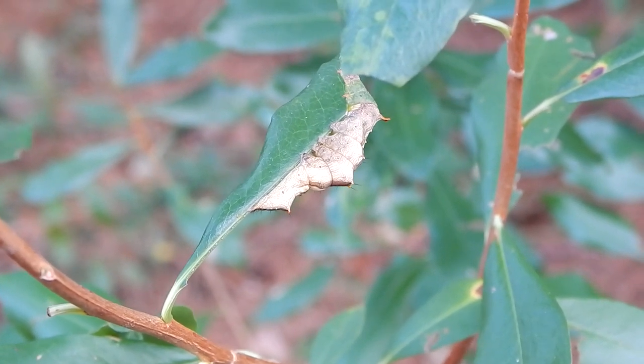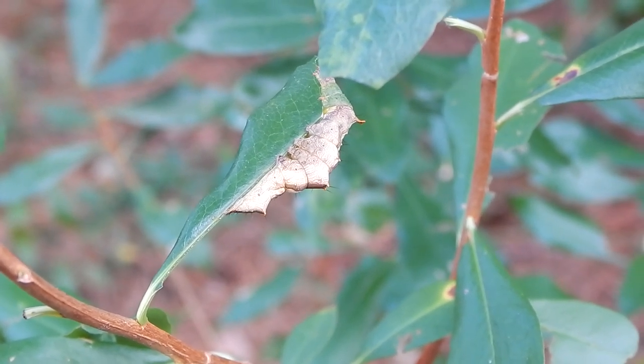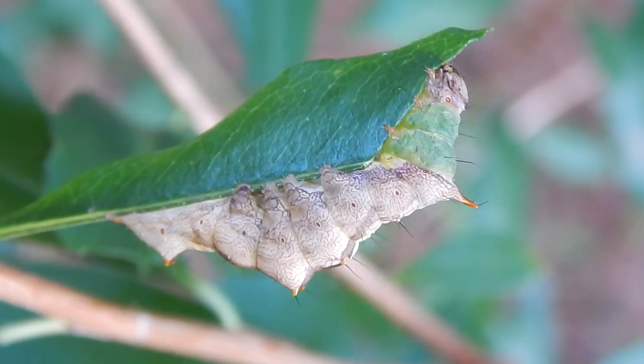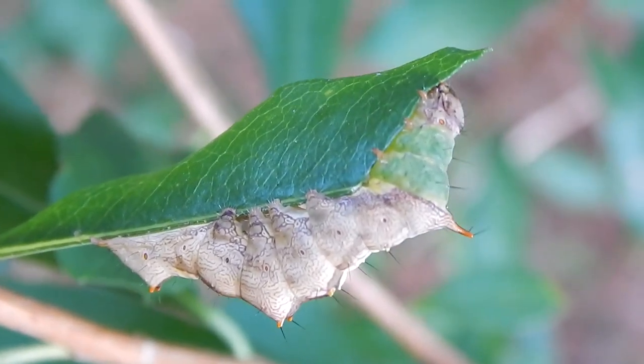Check this out. Do you see a caterpillar? Look a little closer. This is a unicorn caterpillar.